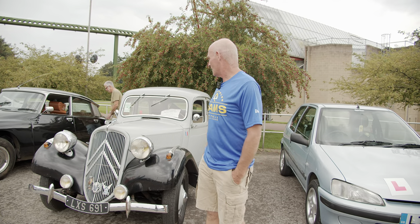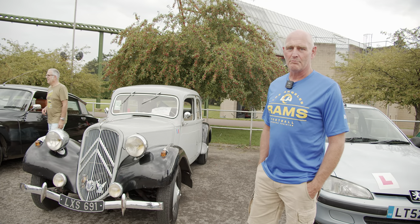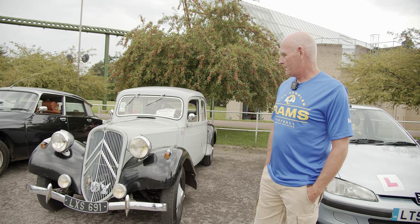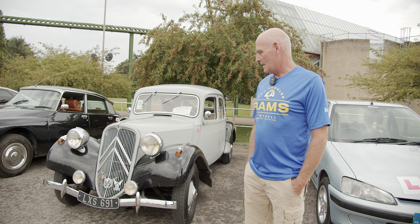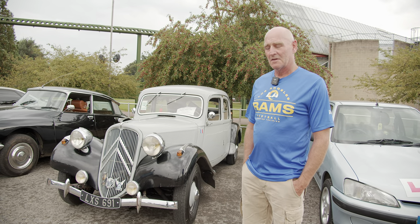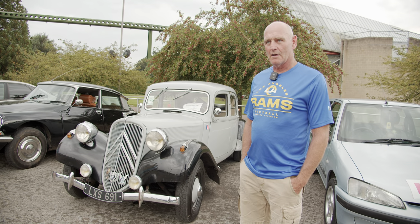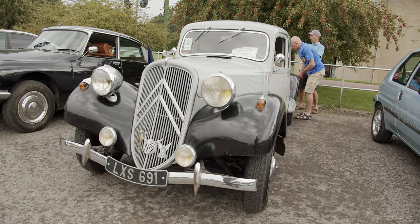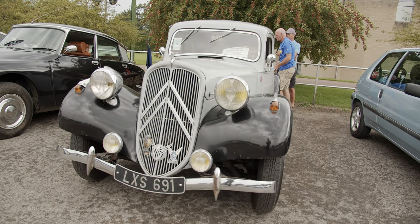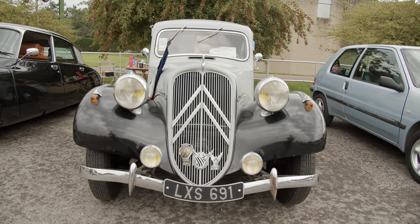Hello, this is my Citroën Traction Avant 1952-11BL. I've owned it for about five years. Originally it was in France, then moved over to Guernsey, where it lived there for three years. Then we managed to buy it from somebody we knew in Guernsey, brought it back over here, and we've had it for about five years.